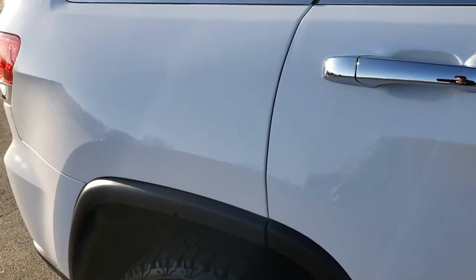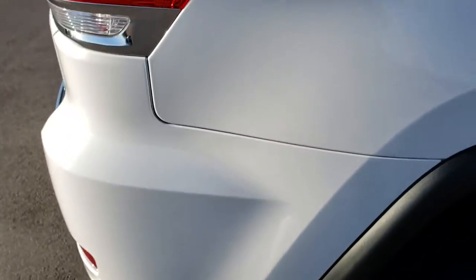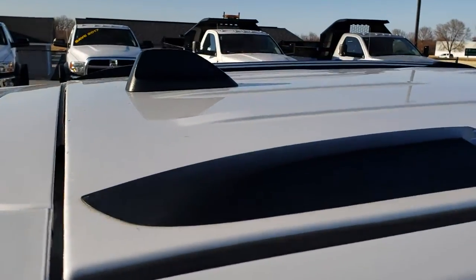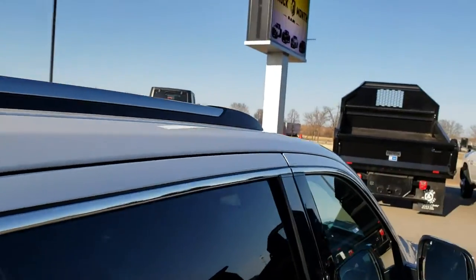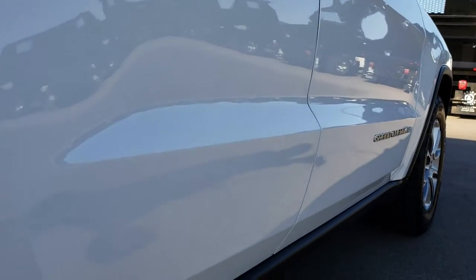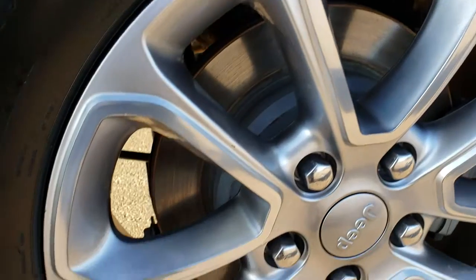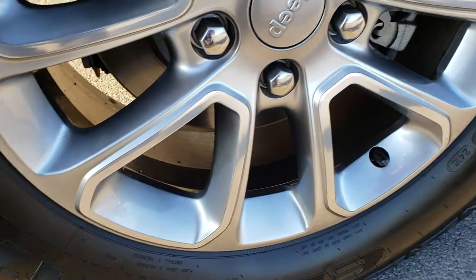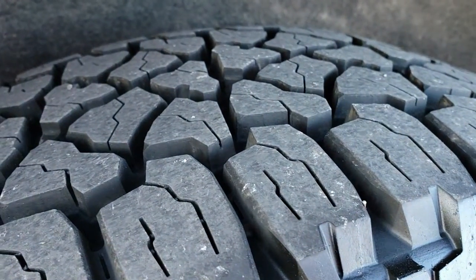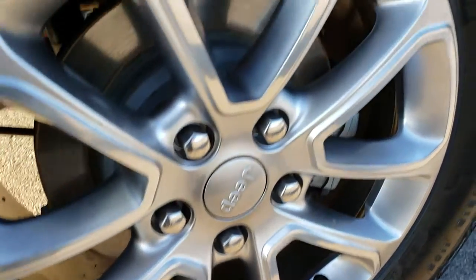We shoot all of our videos in HD so our customers, whether far away or close by, can see the vehicle, hear the vehicle, and have a very good idea of the overall condition before making the trip. You can have the confidence to put that money down to hold the vehicle before you get here, because our inventory moves very fast. These back tires are brand new as well, and there are no scuffs or scrapes on this back rim either.